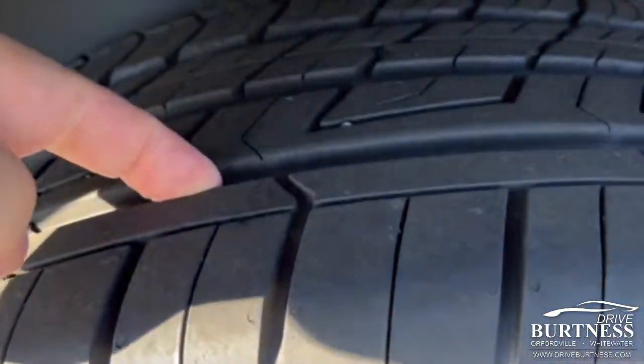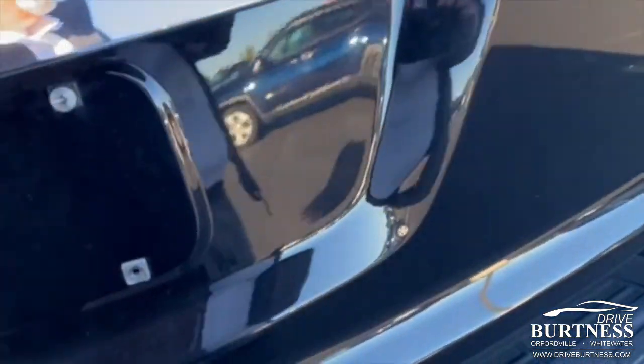Tires — real good tires on this thing, very close to new. All-wheel drive LT.